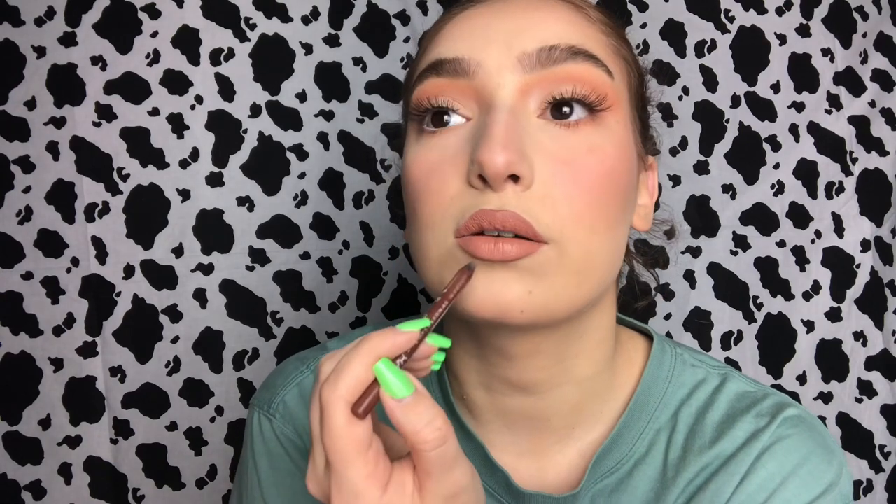For lips I do a brown liner, not all the way to the ends — kind of in a circle shape that's going to make them look more full. Then I take a lighter brown and blend it in the corners. Now I'm going to take this Fenty lip paint in shade Unbutton. Try not to rub your lips together until it's dry. Once it's dry, I blend with the brown liner a little more.